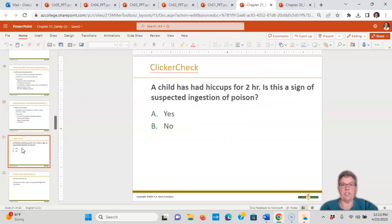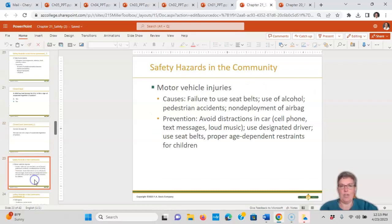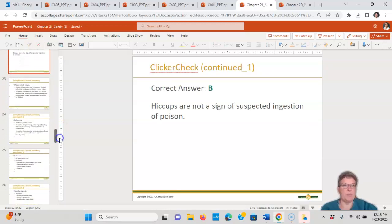Clicker check: a child has had hiccups for two hours. This is a suspected ingestion of poisoning. Hiccups do not occur with poisoning — hiccups would not be a poisoning issue.